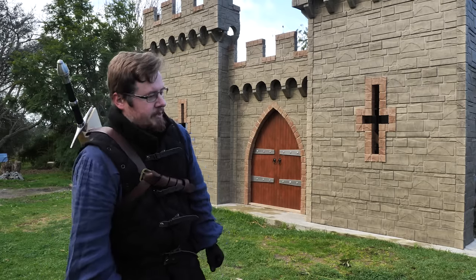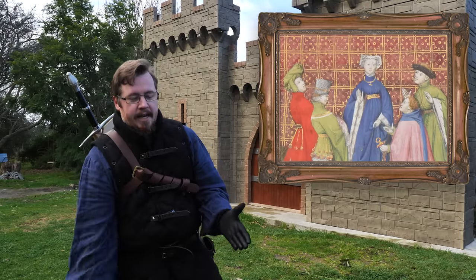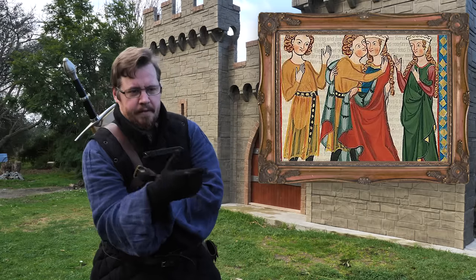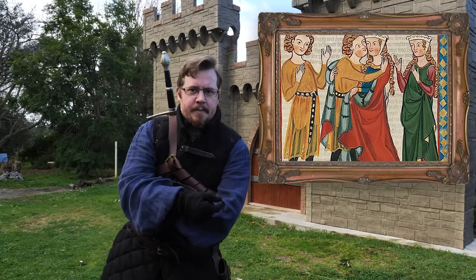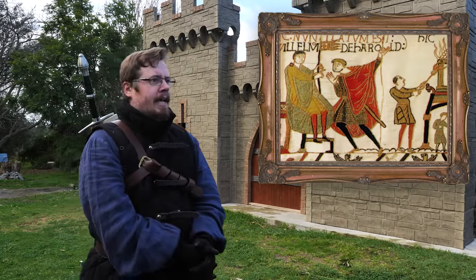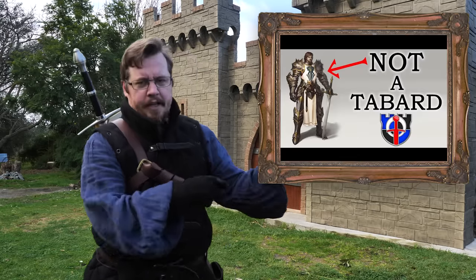Greetings, I'm Shad, and in this video it's my intention to break down some of the classic types of medieval garments so you can have a reference for what they're called. That's actually been a difficult thing for me to figure out over the years of my medieval interest. There are a couple of go-to things people know, like tunics, cloaks, and surcoats — and tabards, because we see them in fantasy. I have a whole video on tabards, by the way, where it does not mean what they think it means.